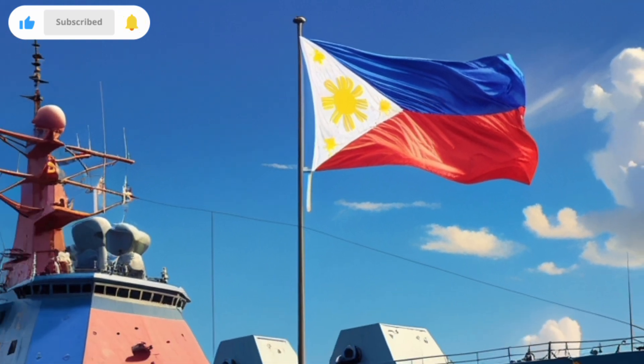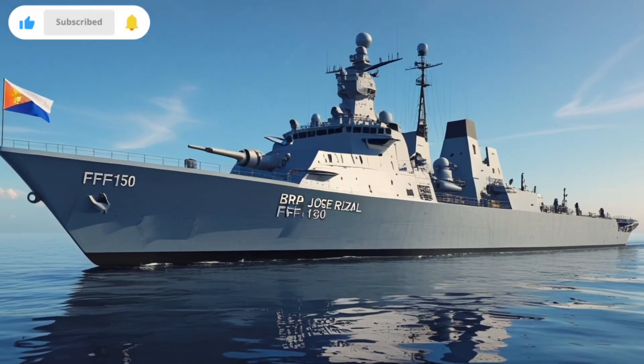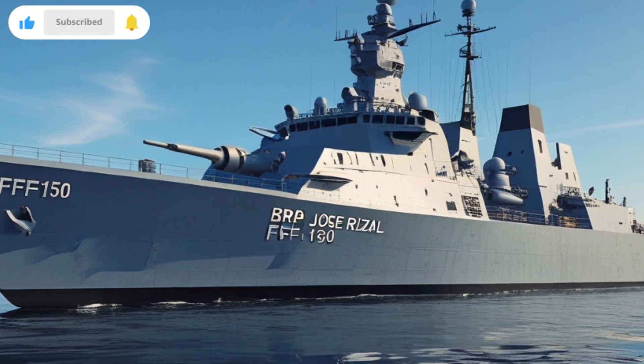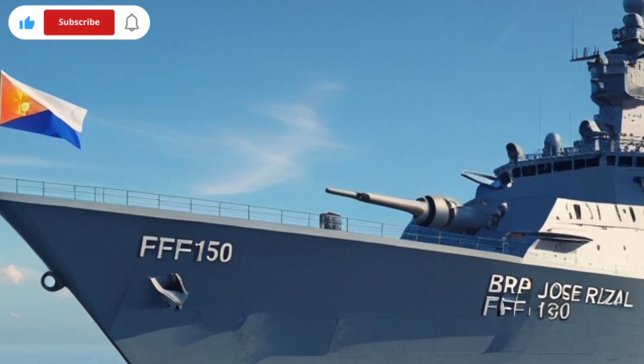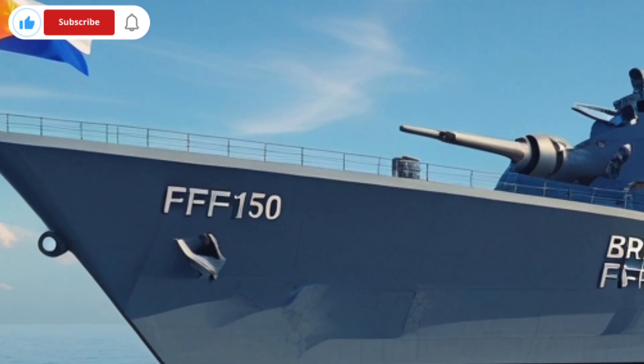The BRP Jose Rizal FF-150 is more than just a ship. It is a floating symbol of progress, strength, and the growing potential of the Philippine Navy. With its modern features, powerful weapons, and versatile systems, it proves that the country is serious about securing its maritime interests and protecting its territory.